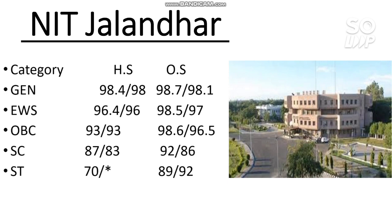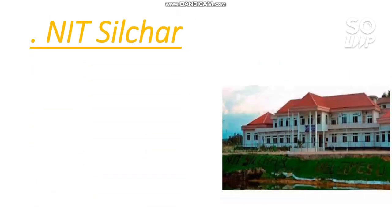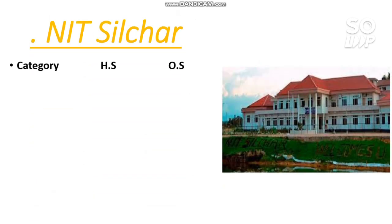Next is NIT Silchar. If you want your category rank based on the percentile I am discussing, you can watch the video on percentile versus category rank that I uploaded earlier — the link is in the description box. That will give you your SC, ST, EWS, or OBC rank as well.